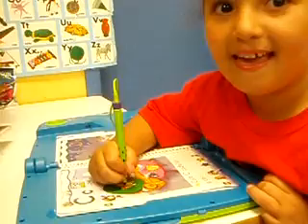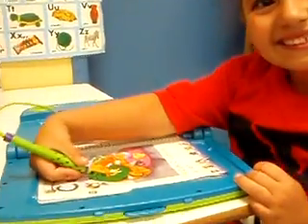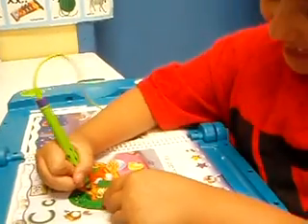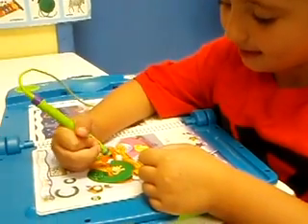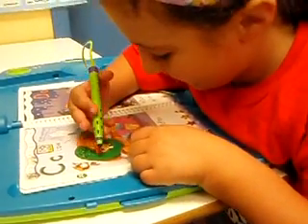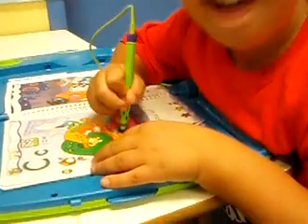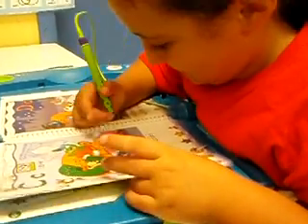So, Sophia, what letter are you using right now? What letter are you reading? Look at the picture. You see the cup? Cup.